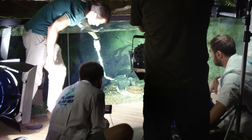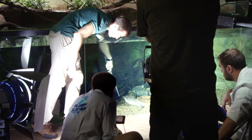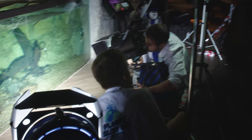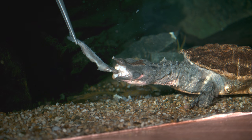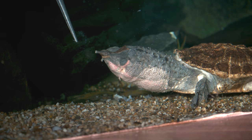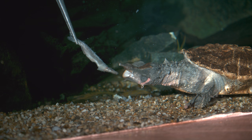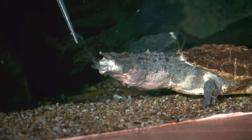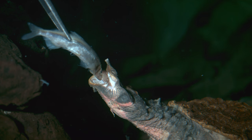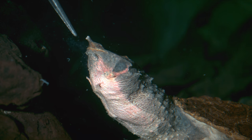Oh, that was absolutely instant. Let's watch that back. It just absolutely sucked right in. It seems to expand all of its throat for even more suction. Do you see the side of its mouth - the little corners? It's got a little hinge on the side.